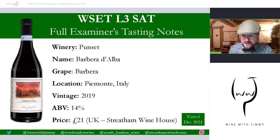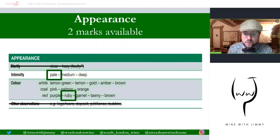Make sure you click like and subscribe to get weekly updates. There's also the world of social media if you're that way inclined. So yes — Poncet Barbera d'Alba, from the great variety Barbera, part of the Level Three syllabus. Piemonte is where we are looking, in northwest Italy. It's the 2019 vintage at 14% alcohol, available in the UK from Streatham Wine House — my wine bar, full disclosure — at £21.